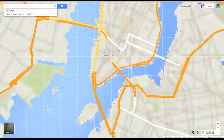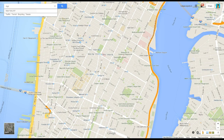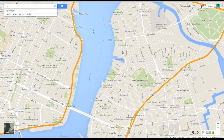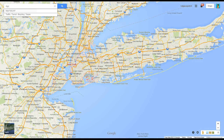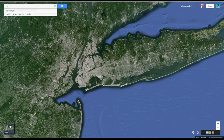You know, you zoom in and you get all the streets with all the things, all this cool stuff here. That's interesting. But Rob, that's just Google Maps. What's so cool about that? Well, let me show you. Let me take you on an adventure. Because I can show you the world. Shining, shimmering Google Earth time.